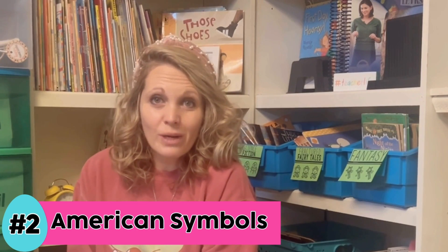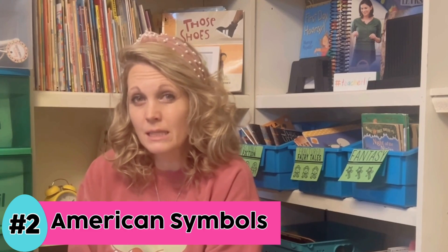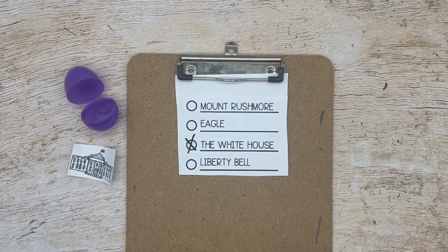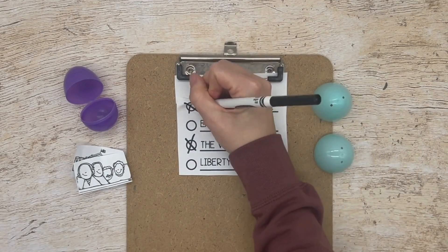Idea number two is another social studies idea. If you've been working on American symbols, this is a great way to review. I hid those symbols in eggs around the classroom and gave my students a list of the ones we had worked on that week, and they simply checked them off when they found each one.